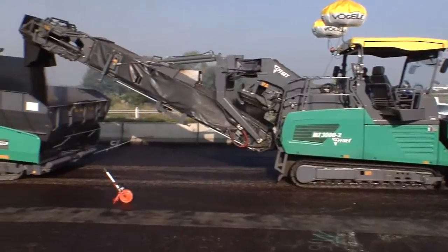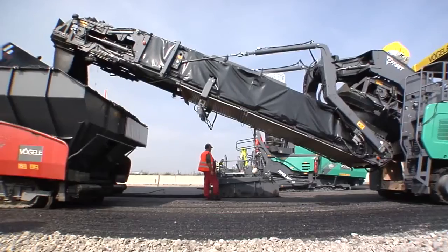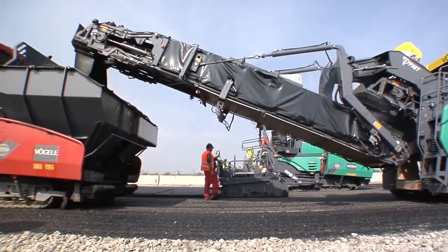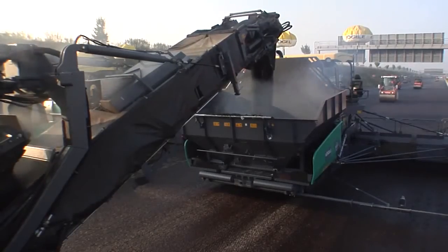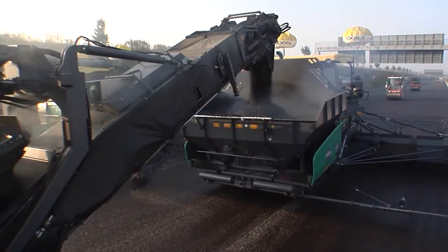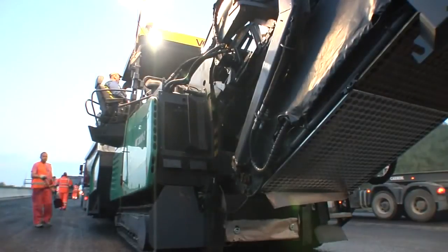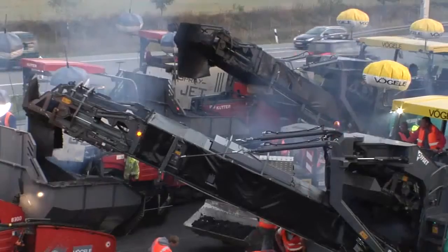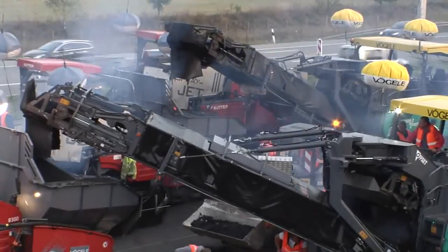The Power Feeder has a pivoting conveyor that allows precise feeding of material to the paver. The conveyor can be pivoted through 55 degrees on both sides and raised by 23 degrees. This feature also makes it possible to feed pavers from the side. What's more, a single Power Feeder can feed two pavers operating in tandem.